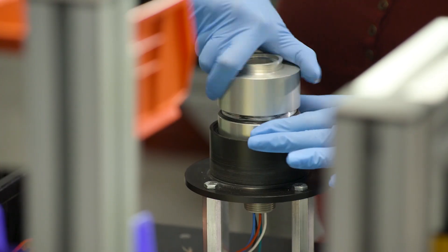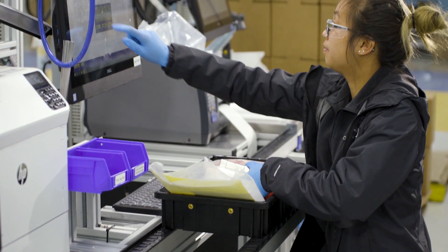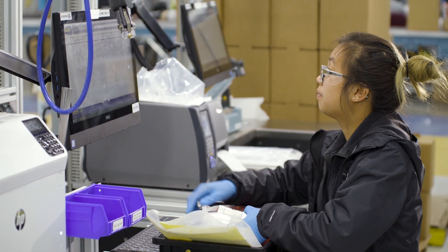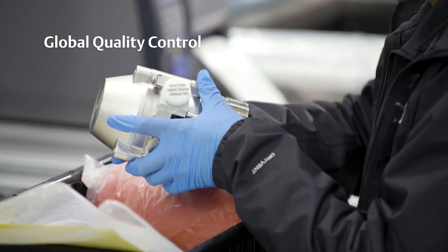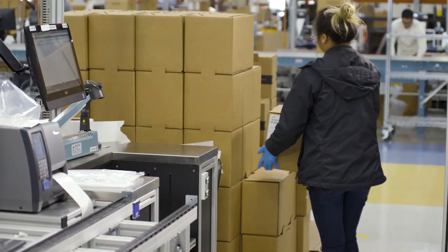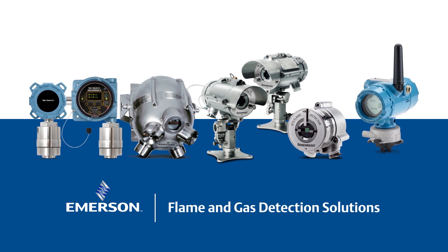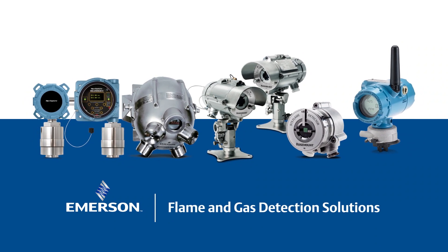Any changes to a product must be approved by the design authority and are immediately changed in our manufacturing line. A final quality evaluation system ensures every product has the identical level of quality and conformance before it leaves our facility — a complete, single-source line of flame and gas detectors from a trusted supplier.